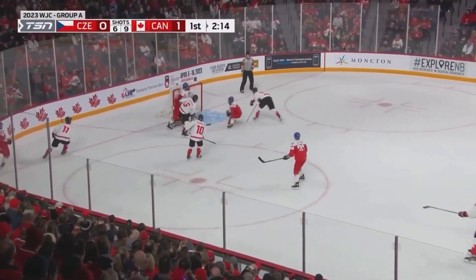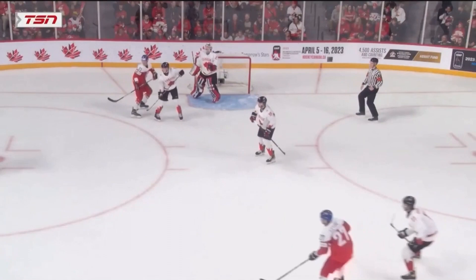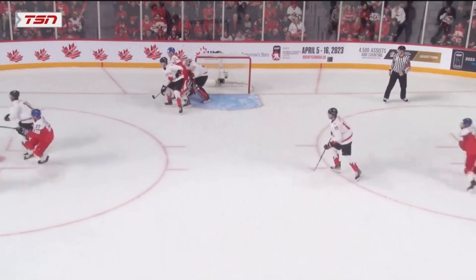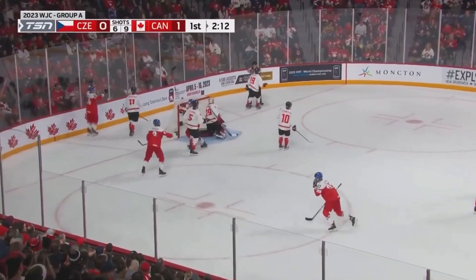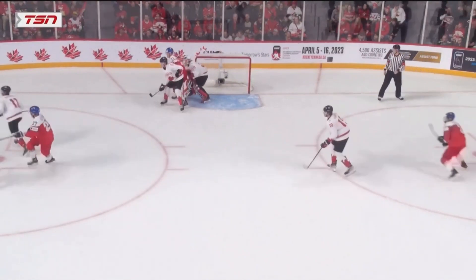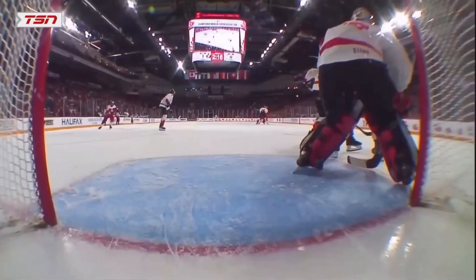It doesn't read the backdoor — small goalie too. It's a tough read. You always want to know who's creeping in. You gotta fight through traffic to see that, and if you can make that read on the pass — nice pads.